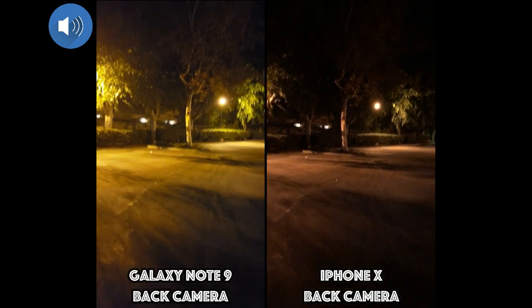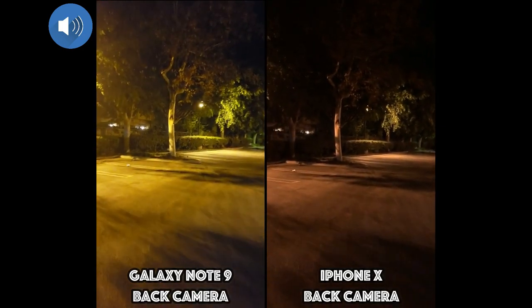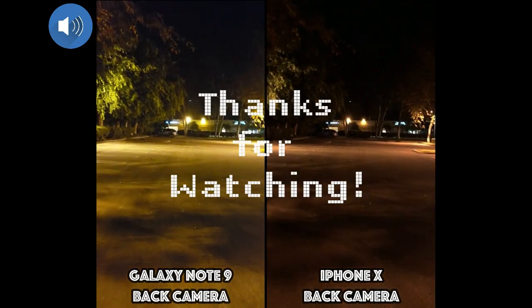Anyways, there you guys go. Let me know which phone you think performs better in low light as well as in daylight. Thanks for watching, guys, and I'll see you on the next one. Bye!